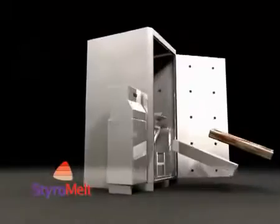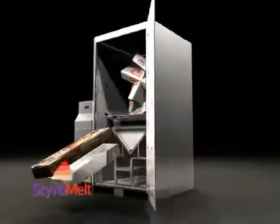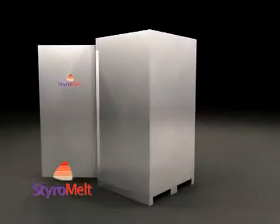StyroMelt from Conoco is the new and viable solution to the problem of dealing with EPS or polystyrene packaging waste, allowing you to considerably reduce your carbon footprint.